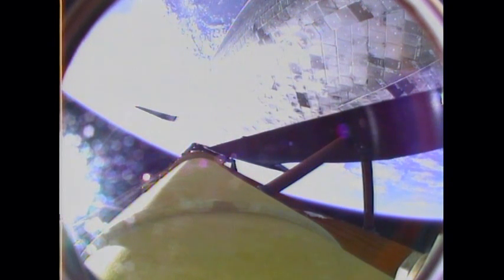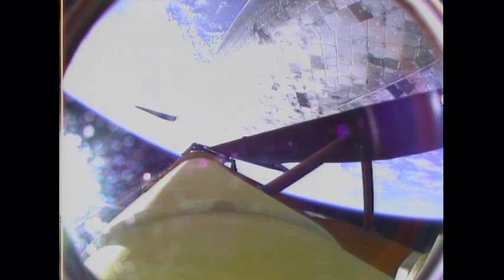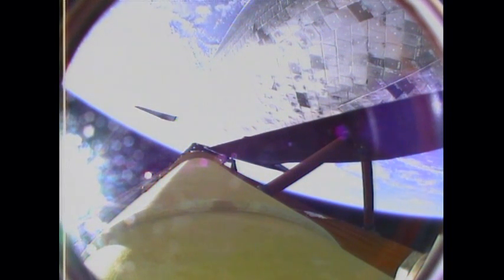Discovery, you are negative return. Discovery now traveling too high and too fast to return to the Kennedy Space Center in the event of an engine failure, but all three main engines continue to function as expected. The shuttle now traveling 5,200 miles an hour, altitude 62 miles, downrange from the Kennedy Space Center 170 miles.